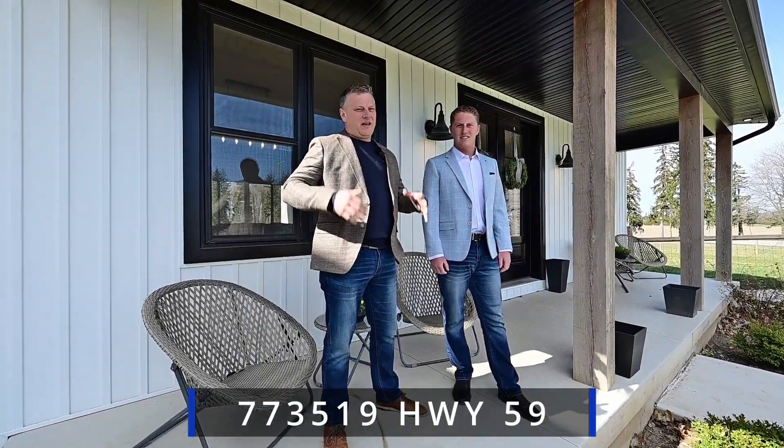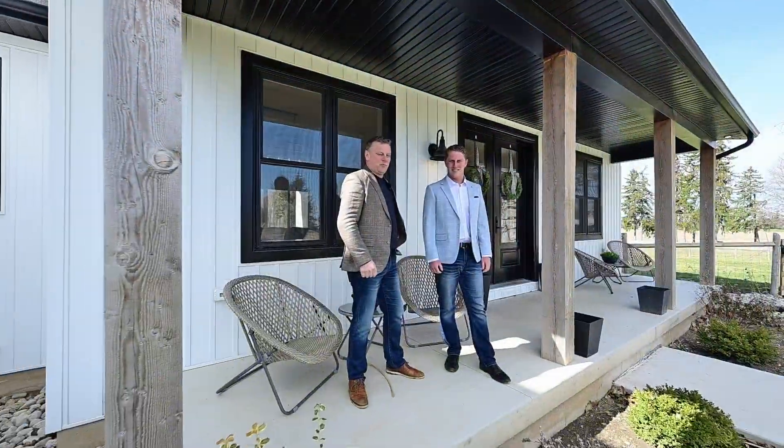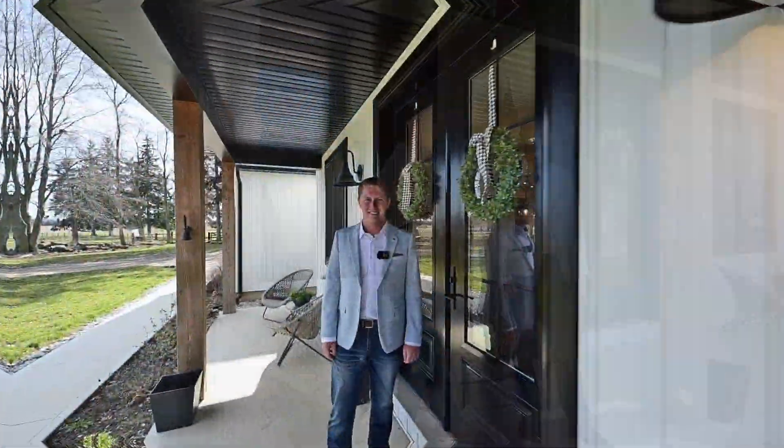Greetings from the Gary Robic Homesign team. We're back in the country on almost 14 acres. You get a barn and a new modern home. Let's go.